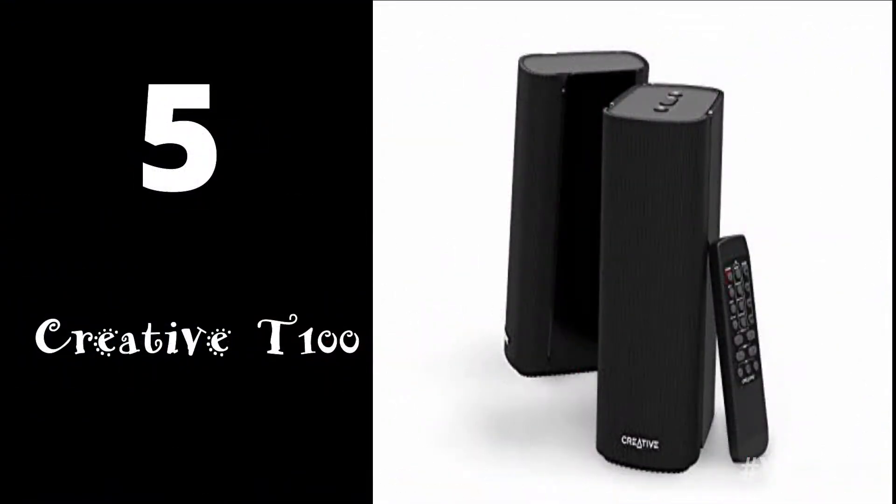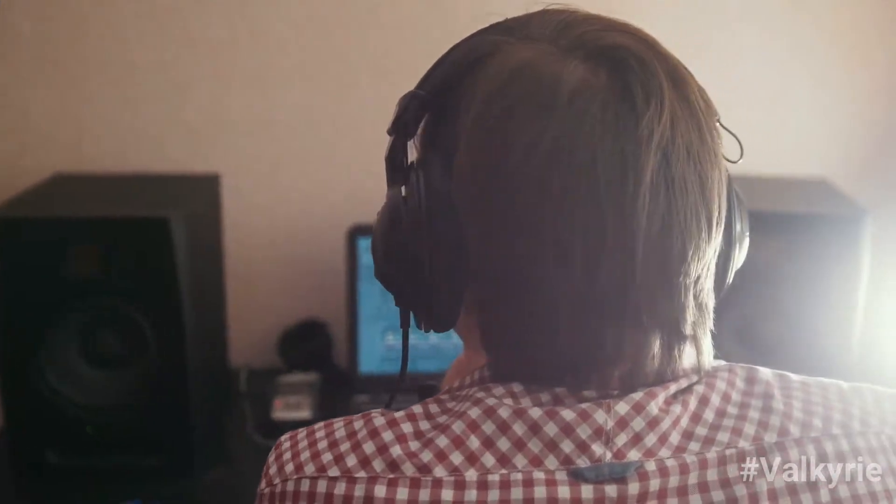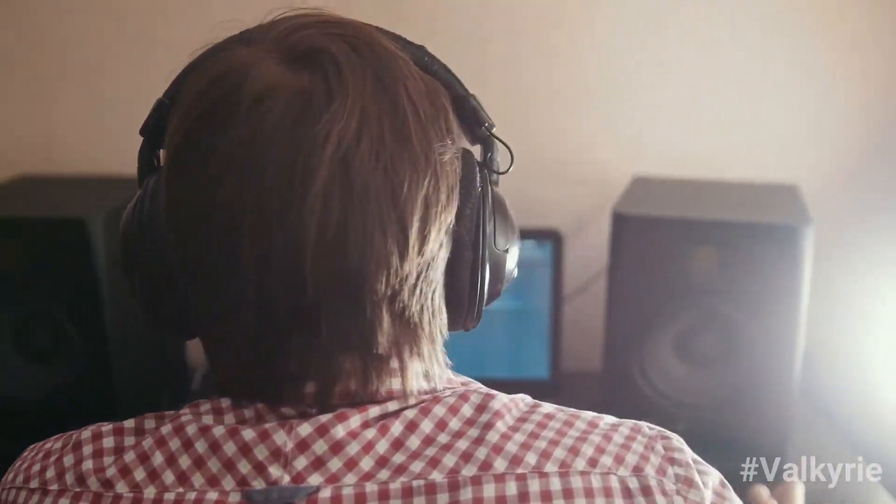Number 5: The Creative T100. This speaker set offers a straightforward design and a no-frills user experience. They are competent, reliable, and provide an excellent middle-of-the-road option. The audio stays clear, you get plenty of controls, and the size doesn't get in the way of your gaming.